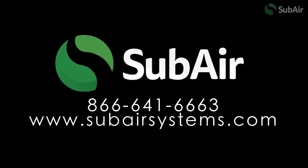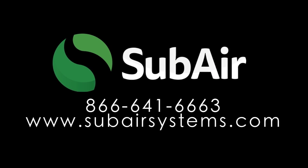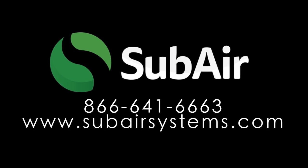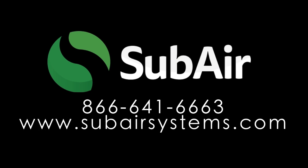To learn more about Subair Systems and the benefits that we can provide, contact us at 866-641-6663, or find us on the web at www.subairsystems.com.